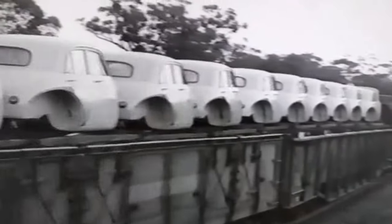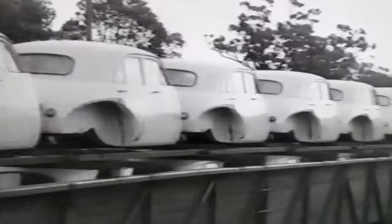A trainload of car bodies is ready for interstate — an ever-growing output in a vital industry, for peace or for war.